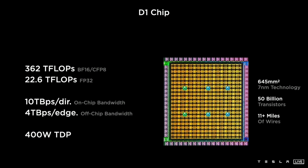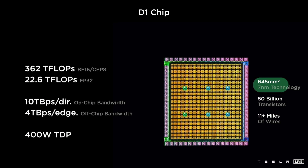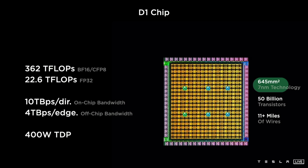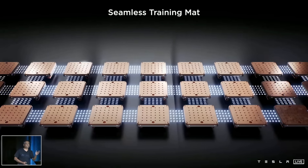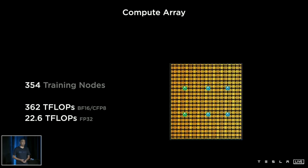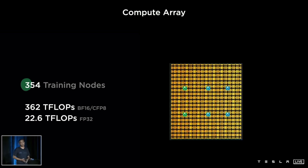This is the D1 Dojo chip. It is fabricated at 7nm TSMC technology and it's pretty large — 645 mm² featuring 50 billion transistors. All of the area of the chip is dedicated towards machine learning and neural network training. The D1 chip consists of 354 identical nodes running at a 2 GHz clock.